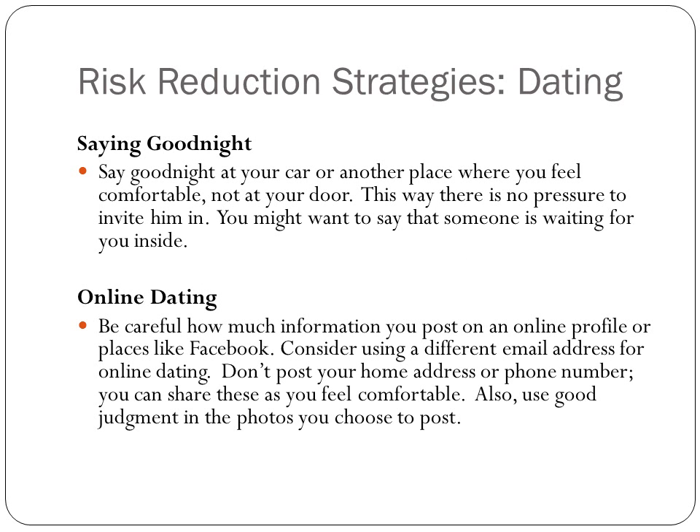When you're saying goodnight, do it at a car or a place that makes you feel comfortable, not at your door. This way you don't have any pressure to invite them in.